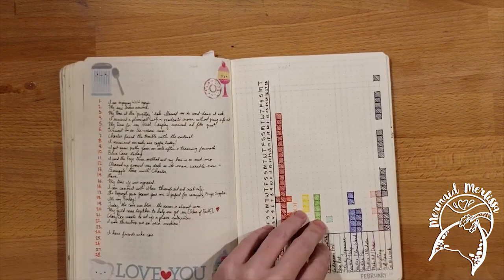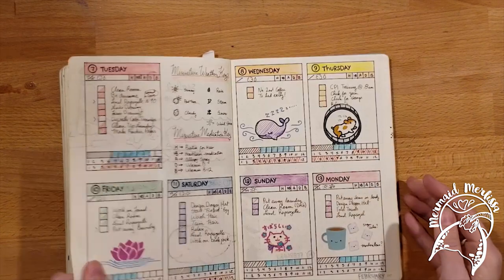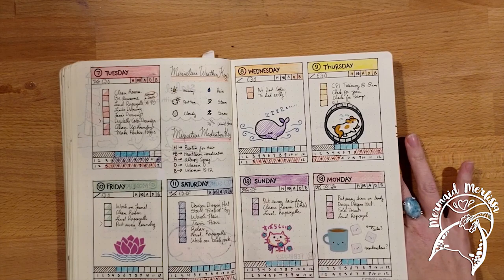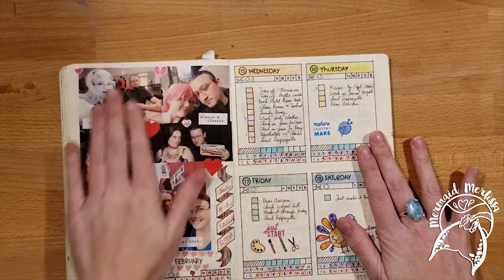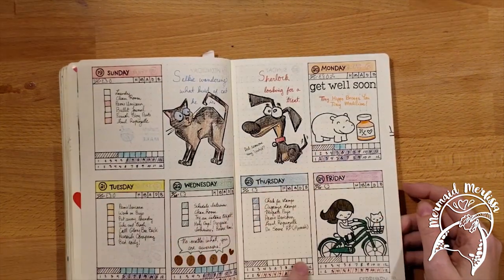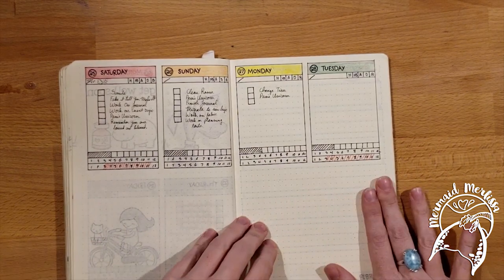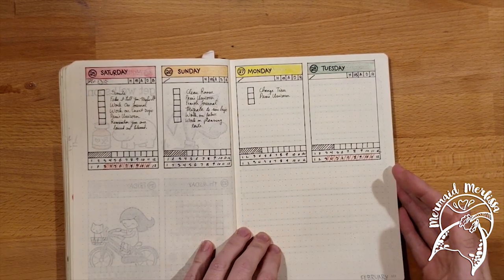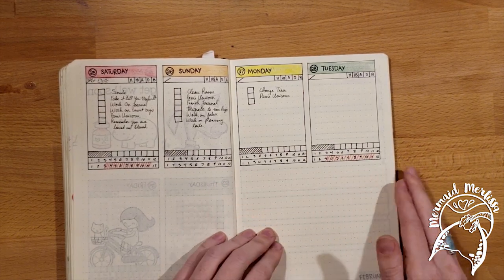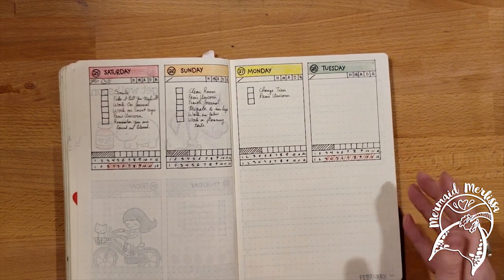By the time I got to February, things started to kind of fizzle out. I was really trying to keep up, but this was the last month and I was migrating into the next bullet journal. I did do a little Valentine's Day spread, but stuff just didn't get colored in all the way and things got left undone. That's just something that happened. I learned to prevent this by starting to move into my next journal earlier — just another learning experience.